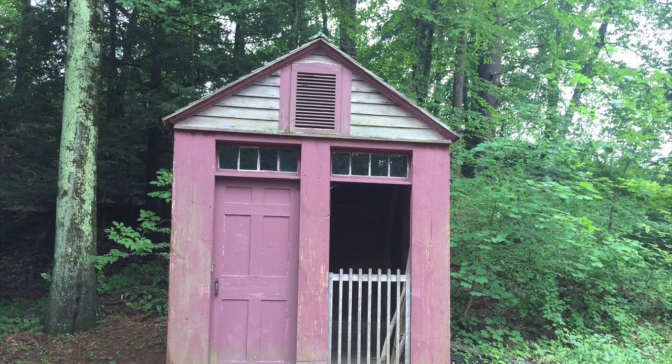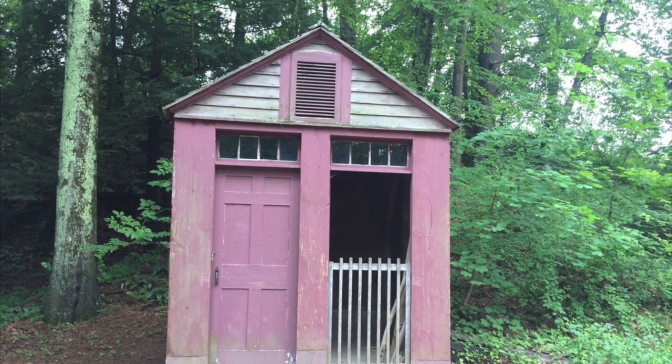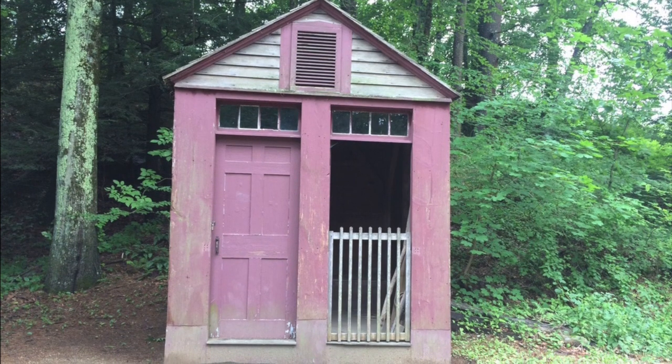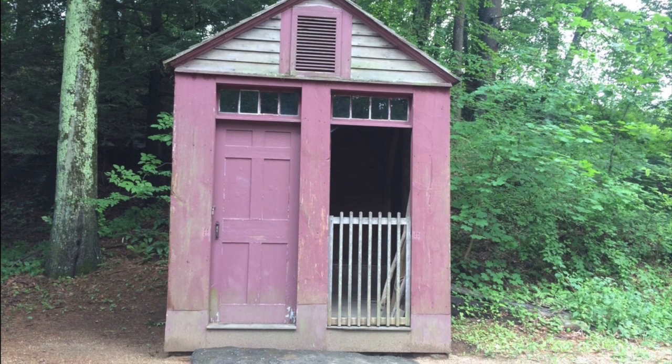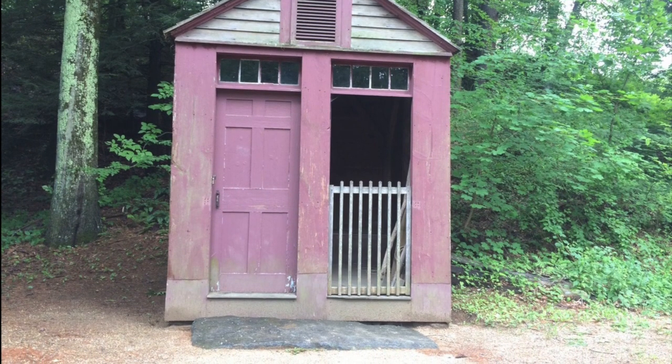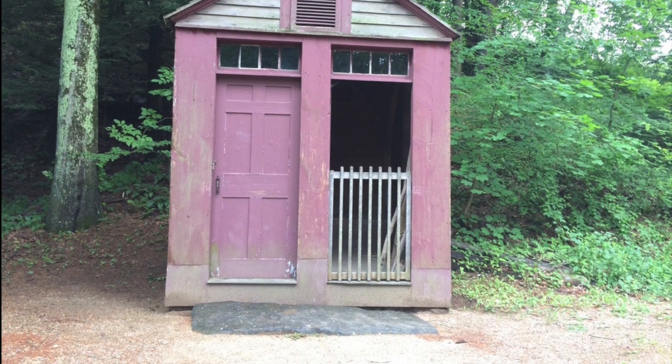Using the bathroom was no fun. This is an outhouse that is next to the schoolhouse at Sturbridge Village. Children had to leave the building whenever they needed to use the bathroom, no matter what the weather was like.